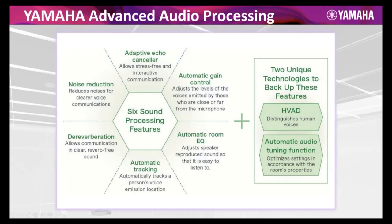The technologies unique to Yamaha include Human Voice Activity Detection (HVAD) and the Automatic Audio Tuning function. With HVAD, we can literally differentiate between human speech and background noise. For example, we're looking to cancel out HVAC, fan noise, and similar steady-state noises. While other manufacturers have to tiptoe around the human speech range for fear of filtering speech out, we don't. With HVAD, we can truly do a better job with noise reduction filtering across the entire spectrum from 20Hz to 20kHz.